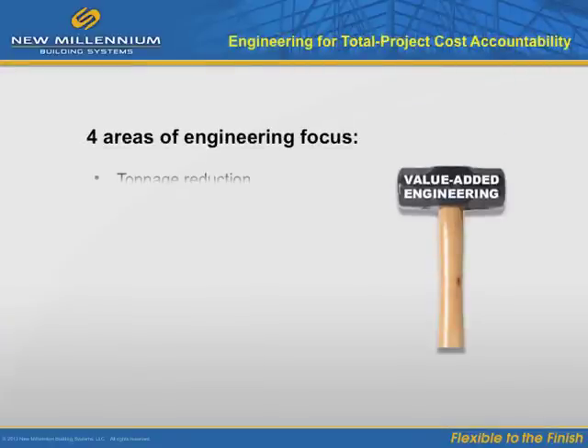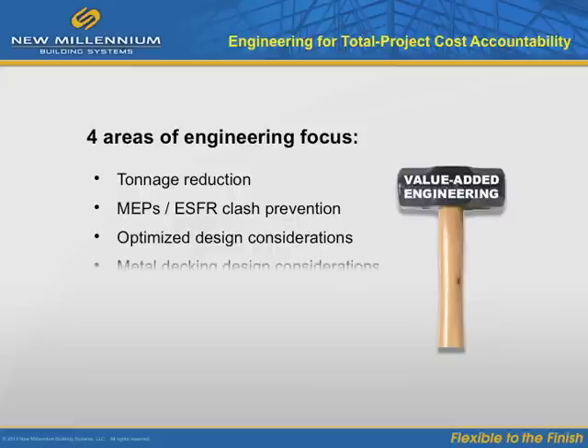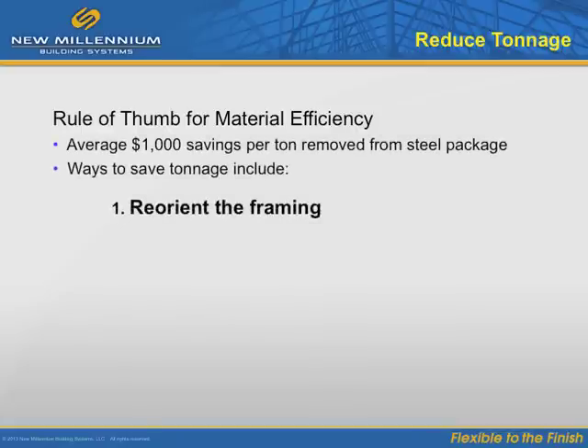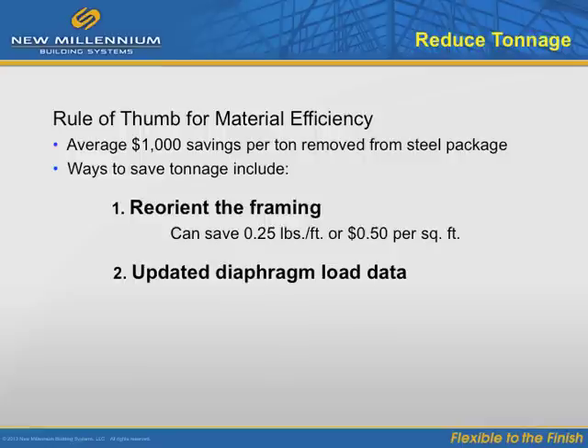Proactive engineering during the steel joist and decking phase can significantly minimize contributions to total project costs. This can be done by reducing tonnage, preventing clashes, optimizing the design, and by taking a closer look at metal decking design. First, reorienting the framing can save one quarter pound per foot or 50 cents per square foot, enabling the steel contractor to coordinate with the exterior wall contractor and potentially save thousands of linear feet of bent plate. Second, updating the diaphragm load data can cut costs for metal deck fastening, including the use of lighter deck gauge.